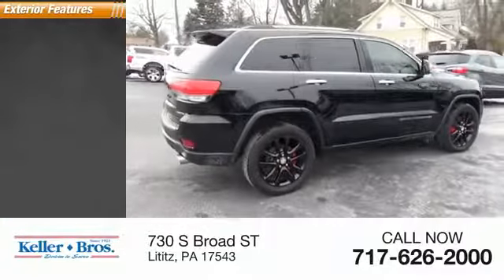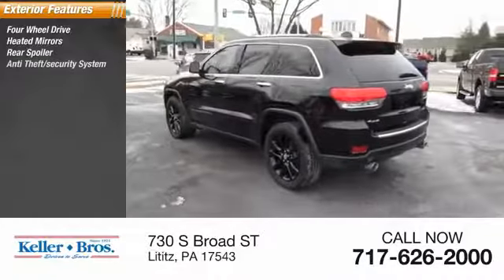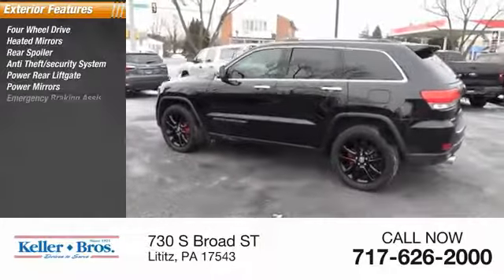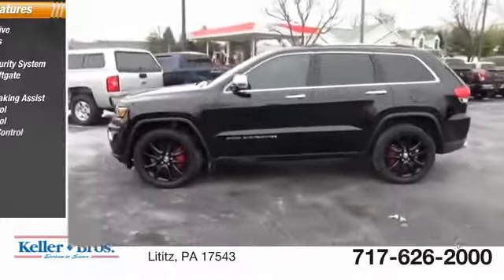Here are some of this vehicle's great options: four-wheel drive, heated mirrors, rear spoiler, anti-theft security system, power rear lift gate, power mirrors, emergency braking assist, traction control, stability control, and roll stability control.